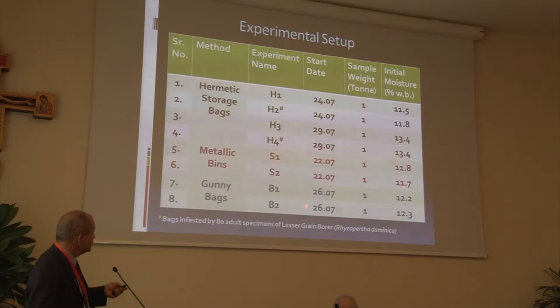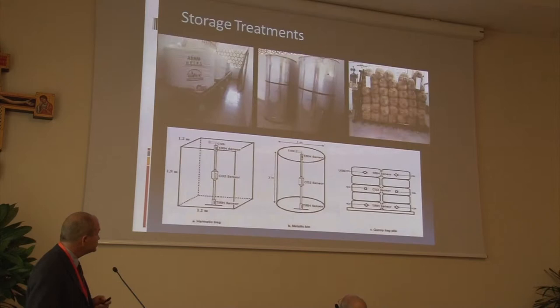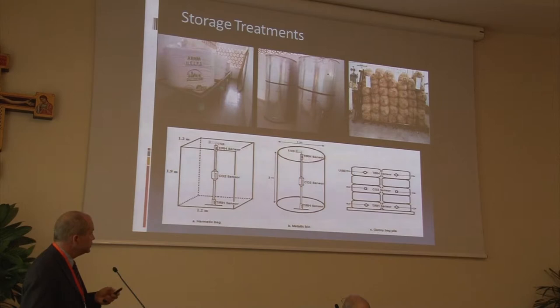These are the official start dates of the storage. Two of these hermetic bags were actually infested with lesser grain borer to begin with to verify whether or not the bags were actually protected. The wheat was all from the same area, same variety, grown at the research farm at HAU. The instrumentation for the hermetic bag shows that we had temperature and relative humidity at three locations within the large bag, as well as CO2 in the center. The three storage structures are the hermetic bag, metallic bin — which is nominally a one-ton structure — and two stacks of gunny bags, each instrumented to show the various levels of CO2.